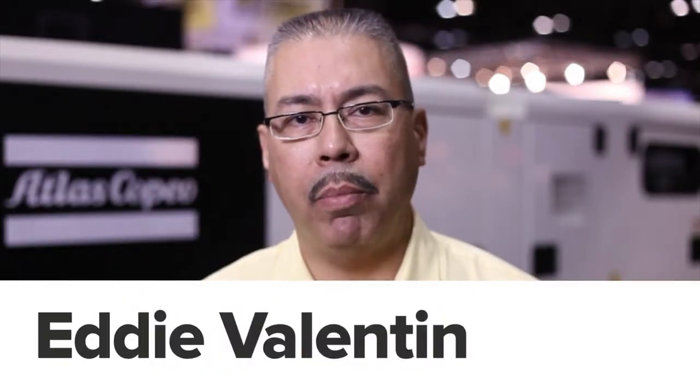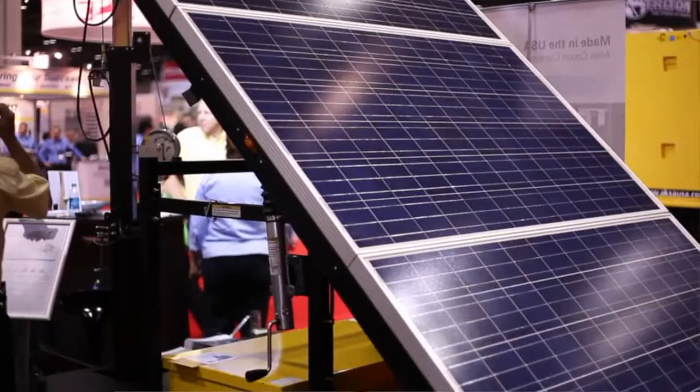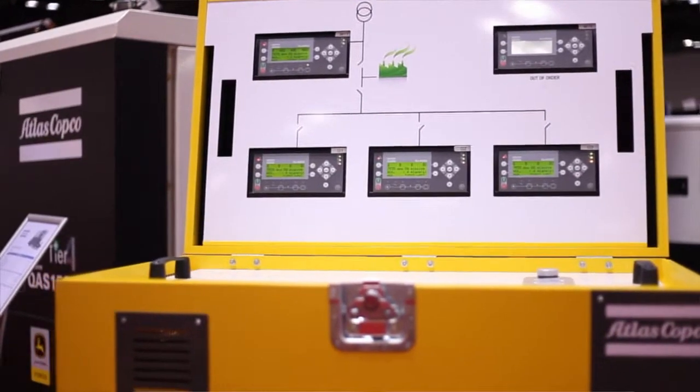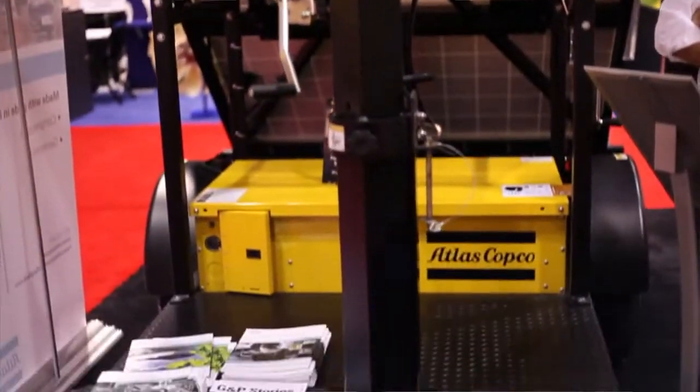My name is Eddie Valentin. I'm with Atlas Copco Construction. I'm the area sales manager for portable energy. Atlas Copco is a supplier of portable generators, air compressors, hydraulic tools, and the like type of construction equipment.